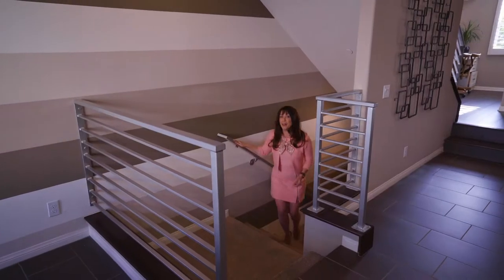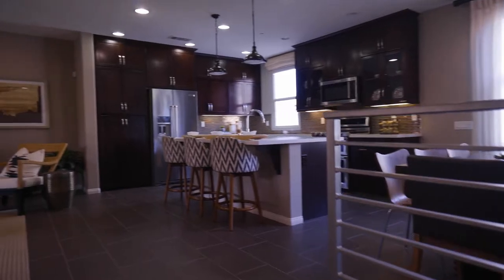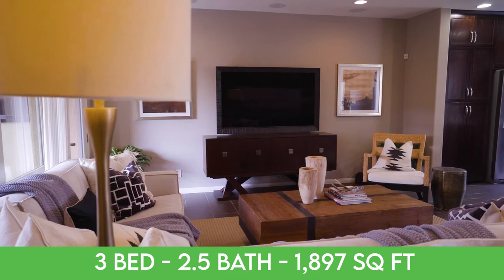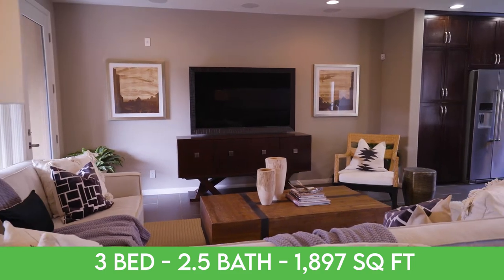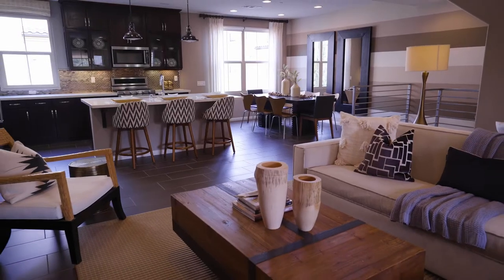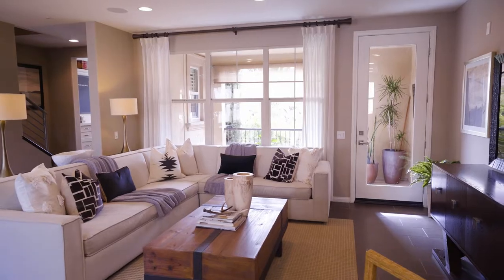Being the former model, you'll see this beautifully customized home built in 2014 by TriPoint Homes. It offers three bedrooms, two and a half baths in almost 1,900 square feet. And it truly is designed for the modern entertainer with its chic open concept living space, framed by walls of windows and panoramic views.